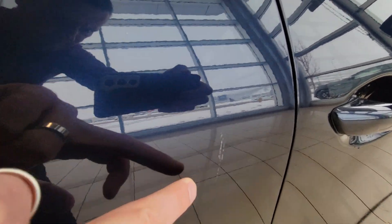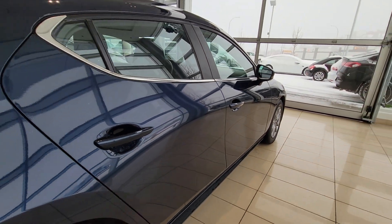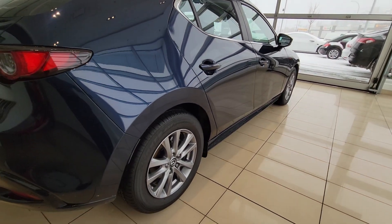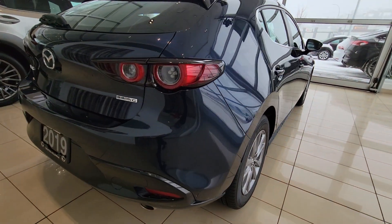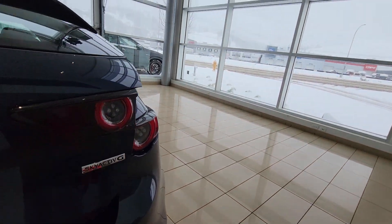The vehicle has not been smoked in — I always like to point that out because you can't tell in the video. One minor little scuff there, and no curbing on that rim.